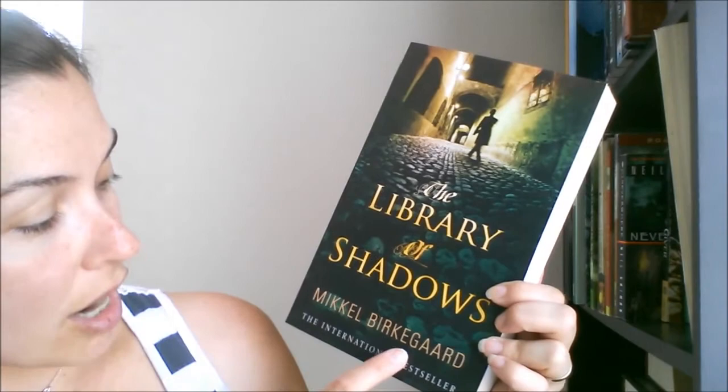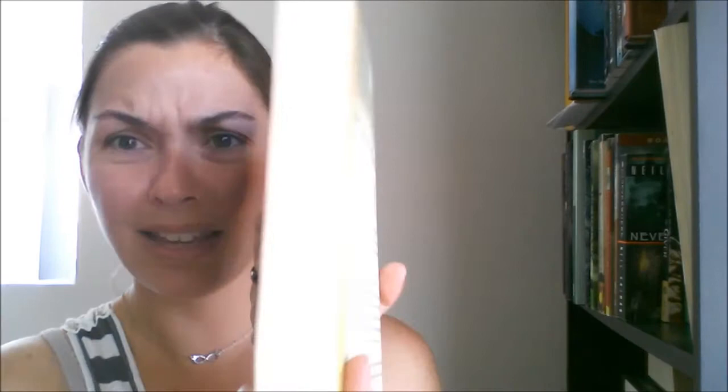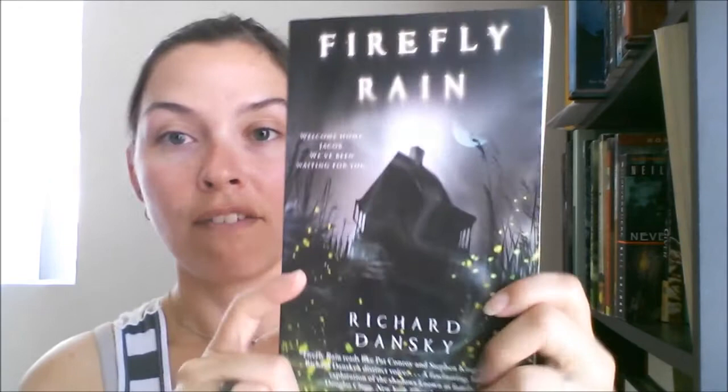Next is The Library of Shadows by Meikle Birkengaard. This is actually the reason I bought all the books in my basket — there were only three left on all of Book Outlet, so I had to buy it. It's really thick too, about 426 pages. Then we have Firefly Rain by Richard Dansky — looked cool, like a house in a swamp, very creepy.